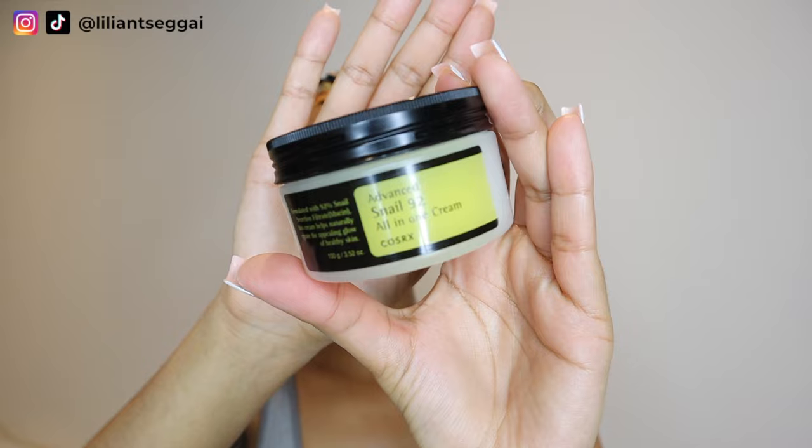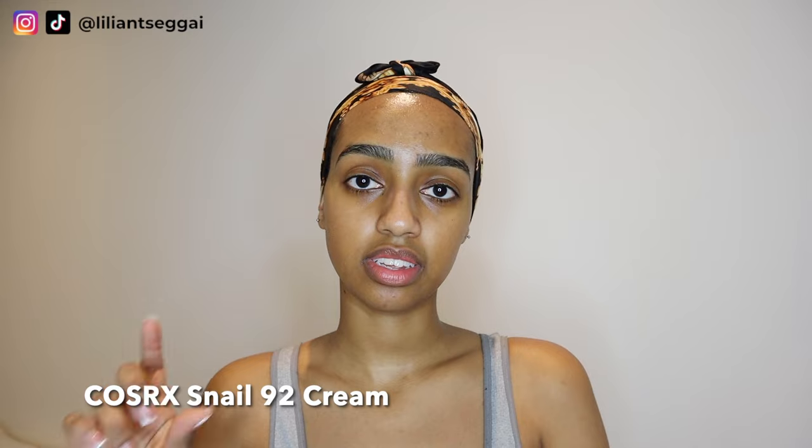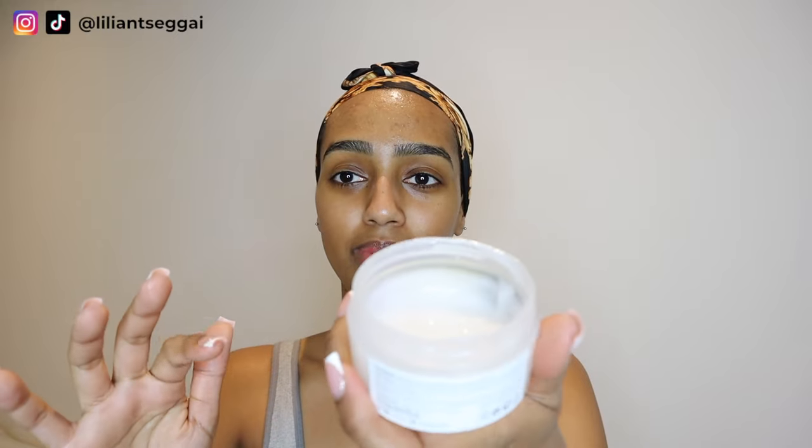The steps I follow are cleanser, essence, serum, moisturizer, and SPF — five steps. The next step is moisturizer. I use the CoSRX Snail Mucin moisturizer — it's from the same collection as the snail mucin essence. It has that very sticky kind of texture. My friends say I apply my skincare really aggressively, but I promise I'm just really massaging it into my skin — I don't hurt myself!